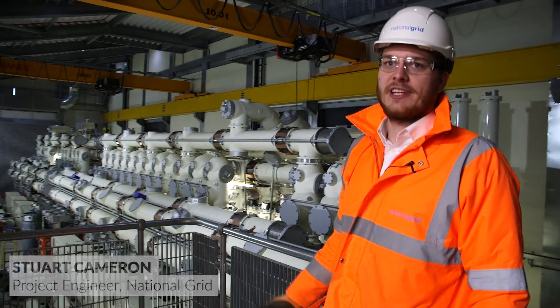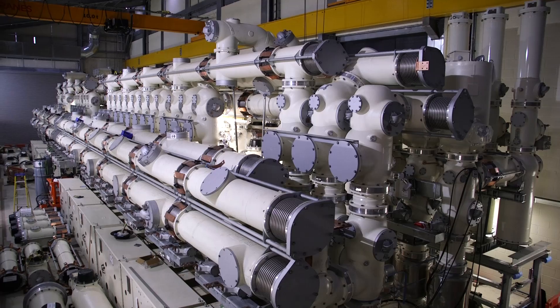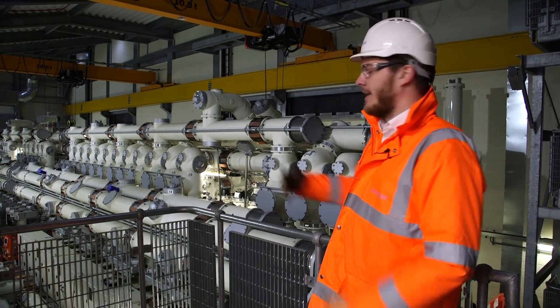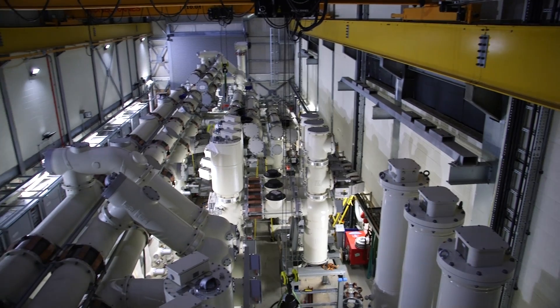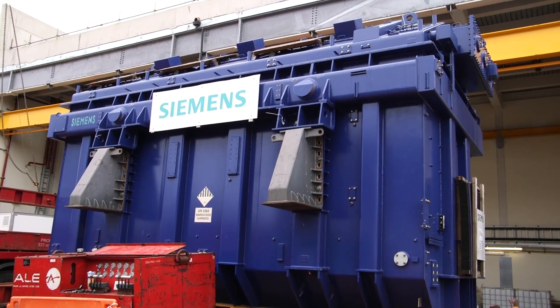This is the 400kV switch hull. This is where the 400kV cables will connect into, which will then distribute the power through other circuits, either towards St John's Wood or towards Hackney substation. 400,000 volts — that's a lot of power. I wonder if there's a huge transformer around here somewhere.